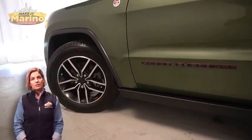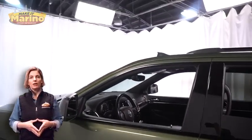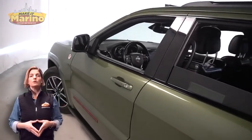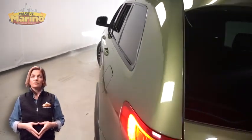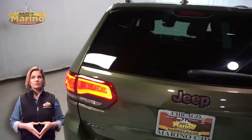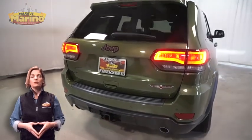Looking for a highly equipped SUV with all the right options and reliability? We'll take a look at this certified pre-owned 2020 Jeep Grand Cherokee Trailhawk in green metallic with HID headlamps, premium fog lamps, 18-inch aluminum wheels, power heated mirrors, LED tail lamps, and tow package.